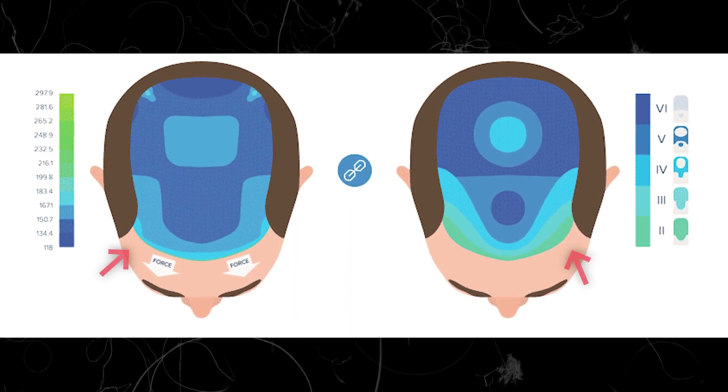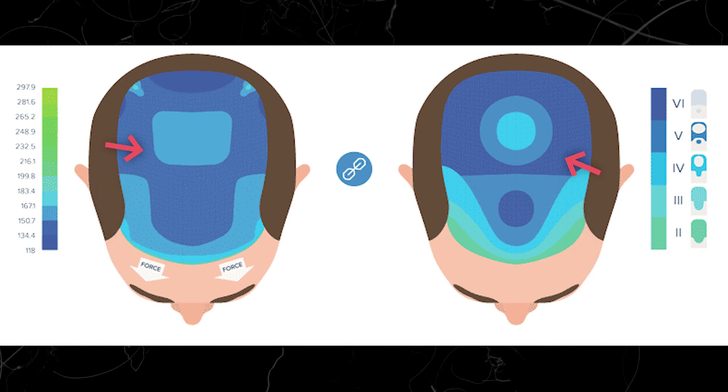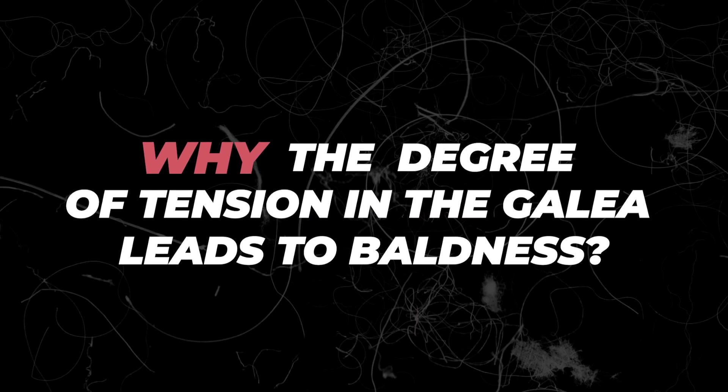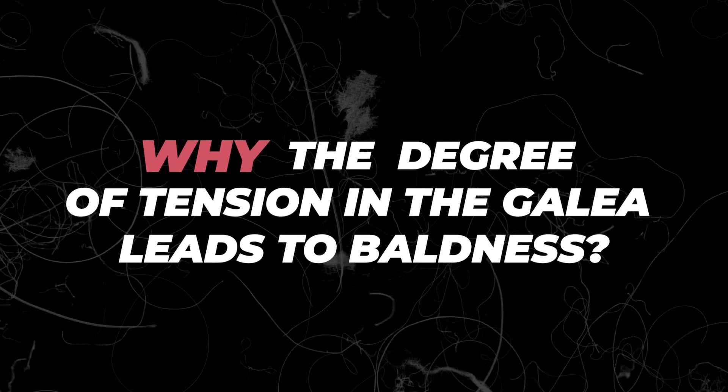Scalp over the highest tension areas is the first to go bald, followed by areas with intermediate tension, all the way down to the areas with the least tension, which are the last to go bald. Statistically, the chances of this being a coincidence are fewer than one in a thousand. The million-dollar question is: why and how does the degree of tension in the galea lead to baldness in such an orderly and predictable fashion?